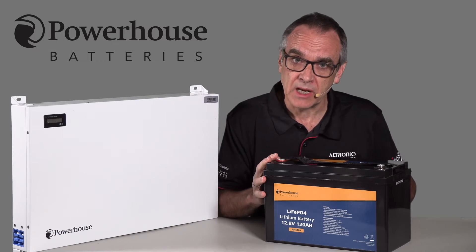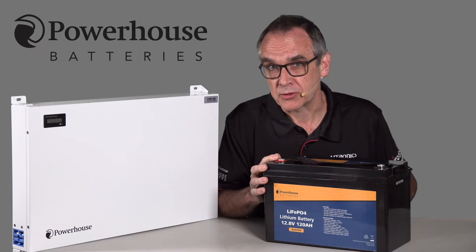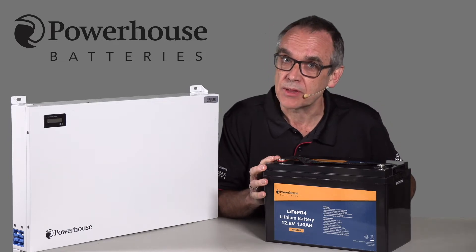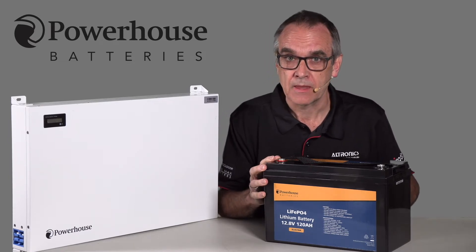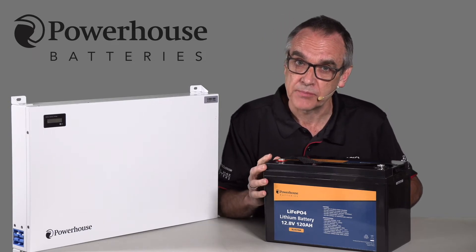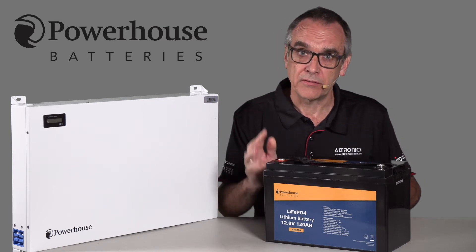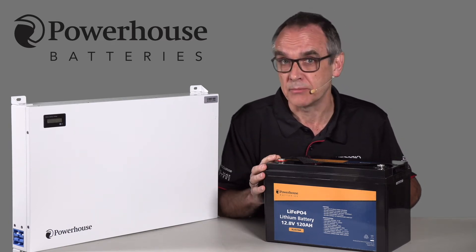LiFePO4 batteries are commonly known as lithium batteries. However, the LiFePO4 battery is not the same as the standard lithium iron. The Li is for lithium, Fe is iron, and the PO4 is phosphate. The LiFePO4 battery has a cycle life of over four times that of the standard lithium polymer battery.